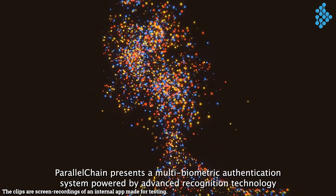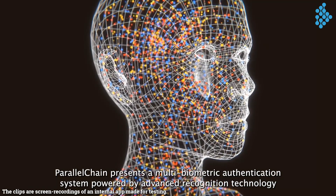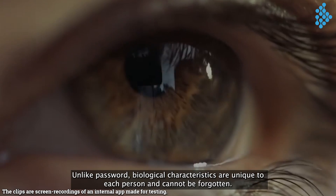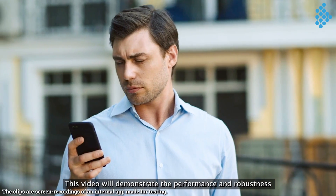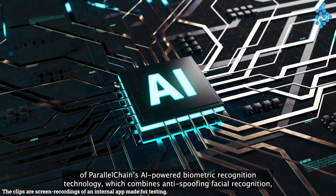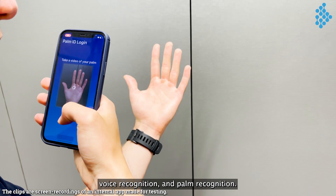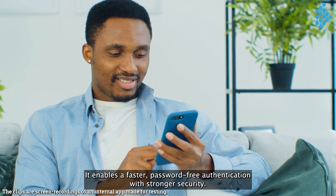Parallelchain presents a multi-biometric authentication system powered by advanced recognition technology that achieves both convenience and foolproof security. Unlike password, biological characteristics are unique to each person and cannot be forgotten. This video will demonstrate the performance and robustness of Parallelchain's AI-powered biometric recognition technology which combines anti-spoofing facial recognition, voice recognition, and palm recognition. It enables a faster, password-free authentication with stronger security.